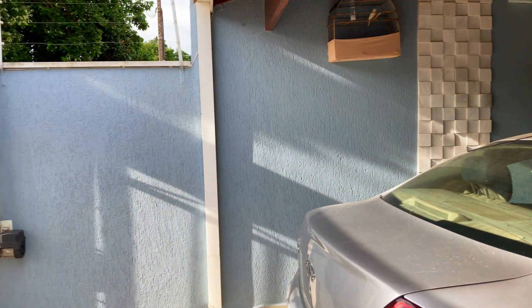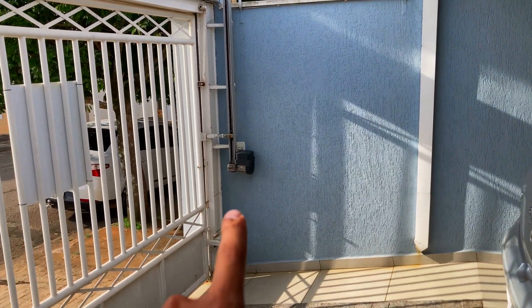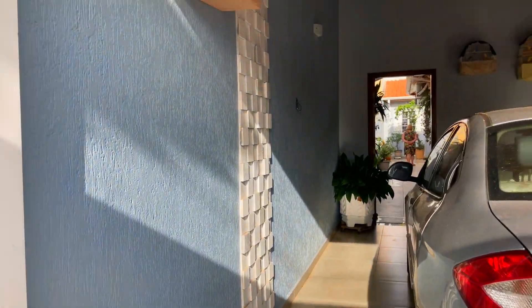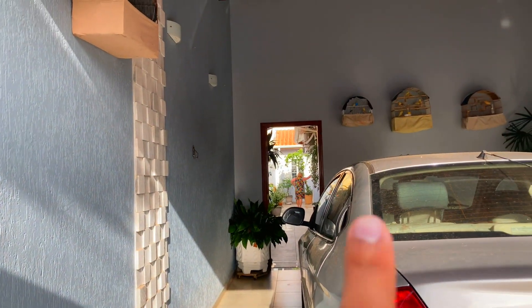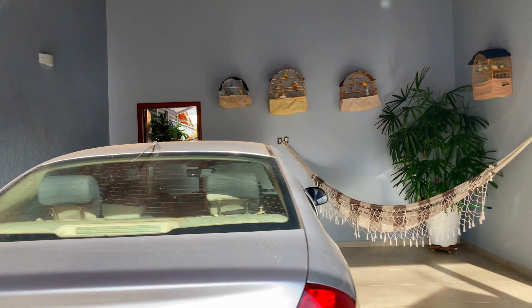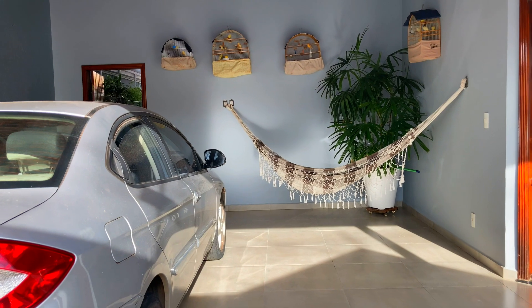Garagem para dois automóveis, coberta, portão eletrônico, telhado totalmente aparente. Aqui você tem o acesso aos fundos do imóvel, então você não precisa passar pela área interna da casa.